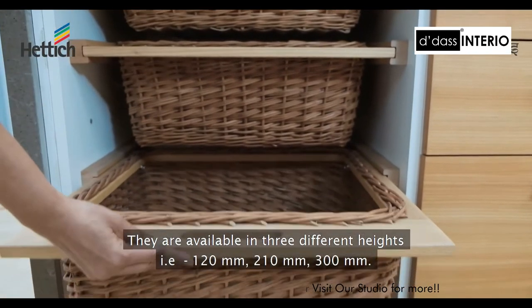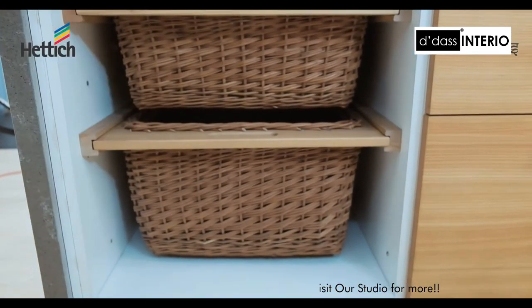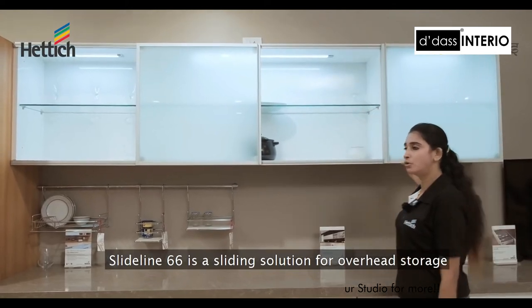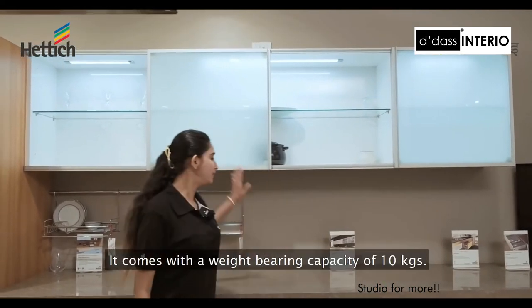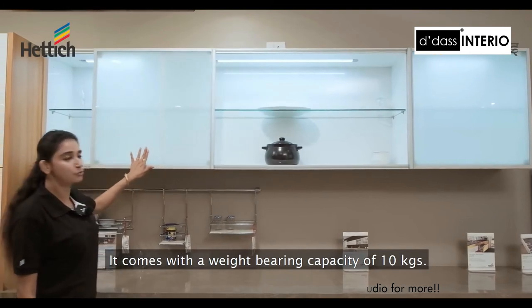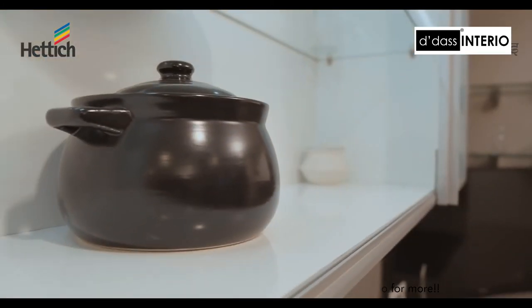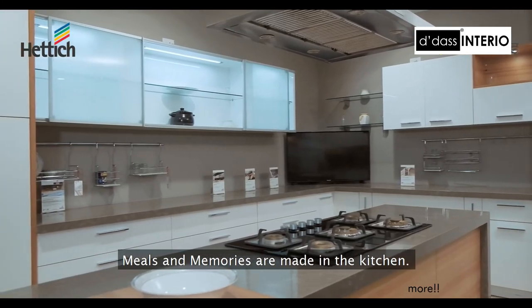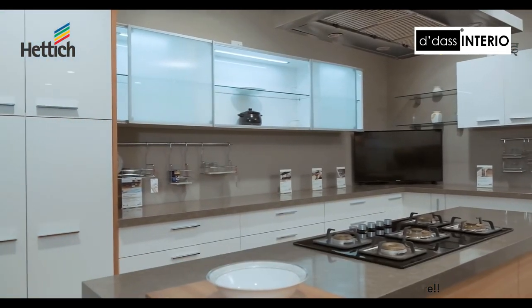Slide Line 66 is a sliding solution for overhead storage. It comes with a weight-bearing capacity of 10 kilograms. Meals and memories are made in the kitchen — we help you.